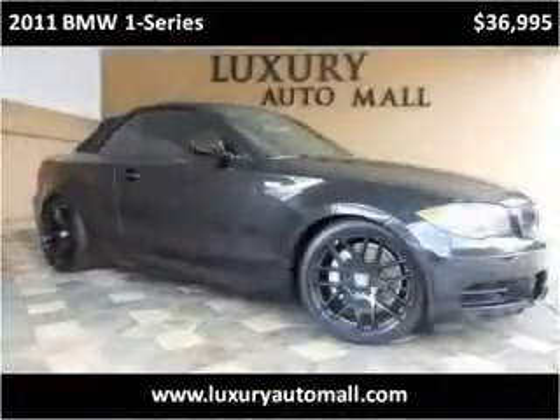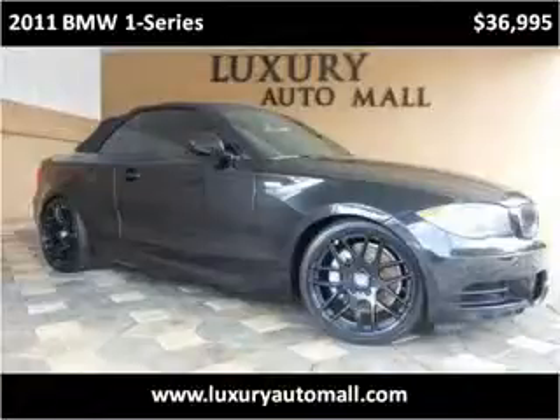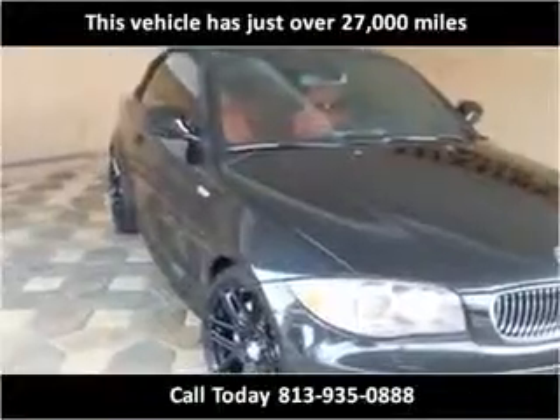This 2011 BMW 1 Series is available from Luxury Auto Mall. This vehicle has just over 27,000 miles.